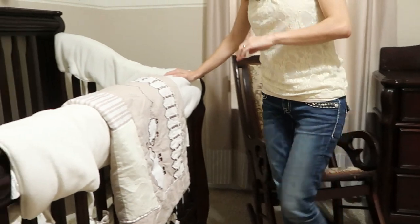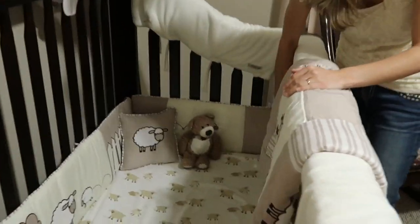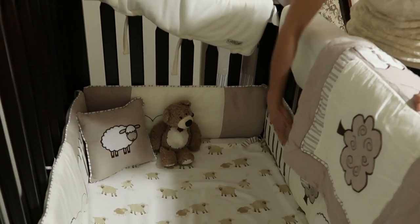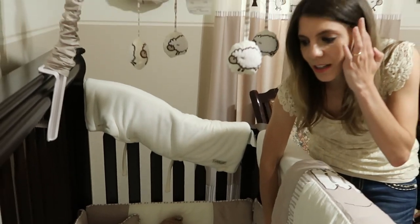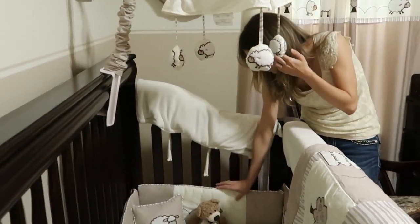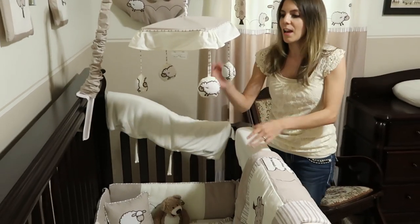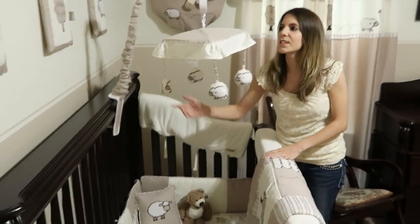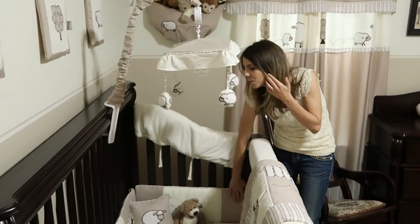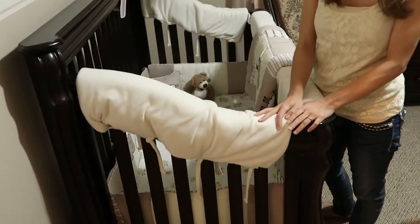I don't know the name of this thing inside the crib — it's supposed to cushion a little bit and is mostly decorative. We are ready to remove it because right now Samuel can get behind these things and could get trapped — it can be a little dangerous. He can also pull and take it off, so we're going to remove the mobile and the bumper as well.